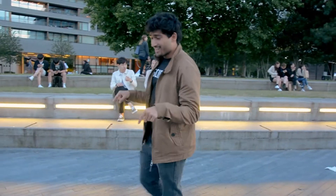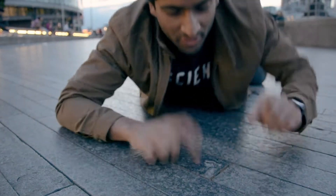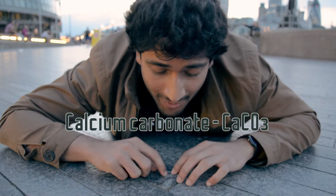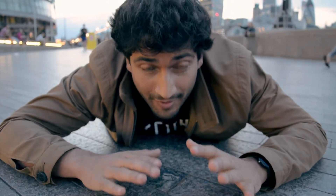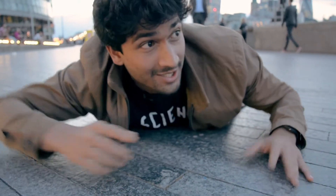Even the ground I'm walking on right now has oxygen in it. Have a look at this limestone — CaCO₃ — three oxygens again. These are actually the fossilized remains of ancient creatures that lived millions and millions of years ago, preserved in this limestone for us to walk over today. What a thing.